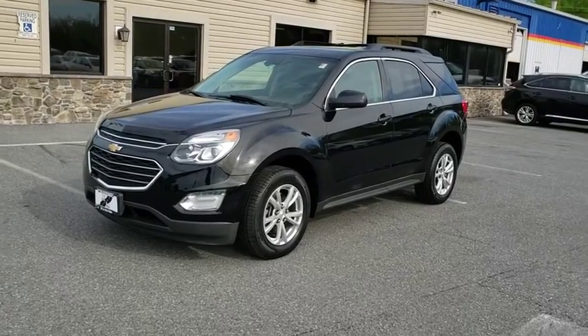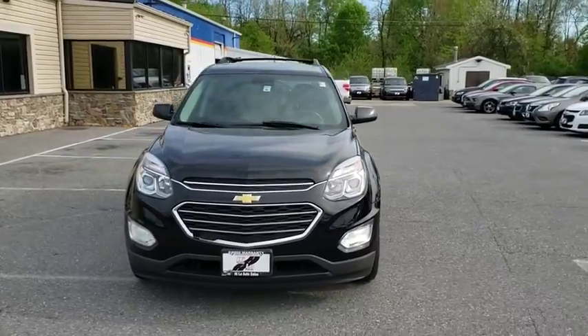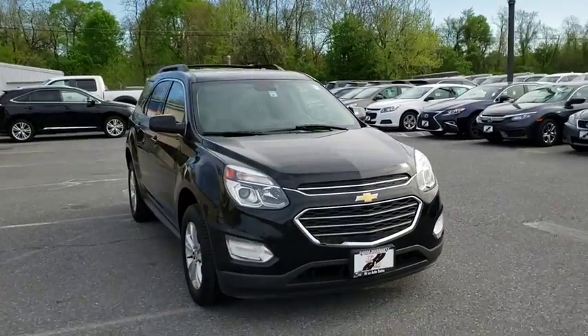The 2016 Chevrolet Equinox. Fuel efficiency, safety, and value equals the Chevy Equinox. This vehicle has less than 20,000 miles.